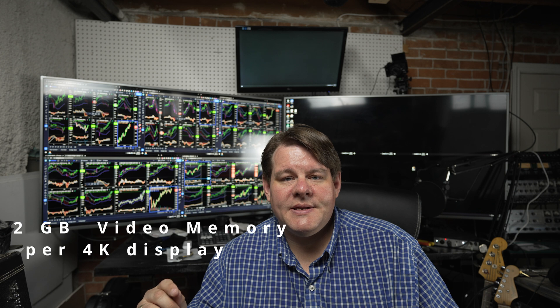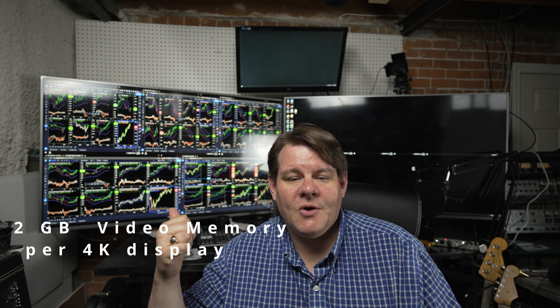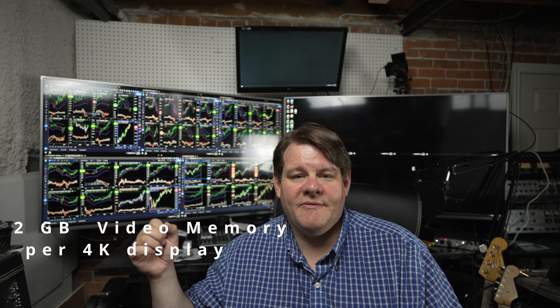The 1050 Ti and certain 1650s will support three monitors — I used a 1050 Ti to power two 4Ks and one 1080 with no issue. The 1650 that handles three monitors will do the same. For the difference in price — about $40 or $50 — just get the NVIDIA card and be done with it. Then you have all kinds of room to expand if you want.